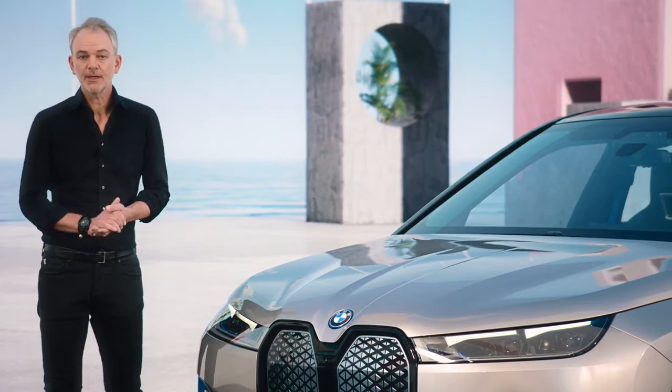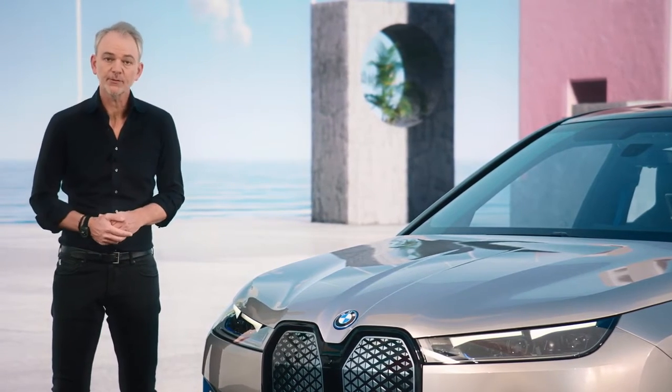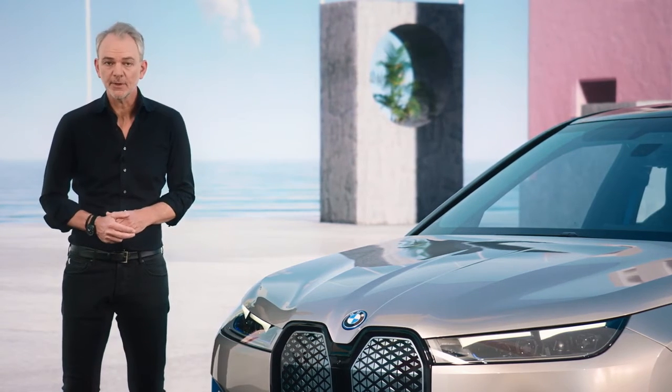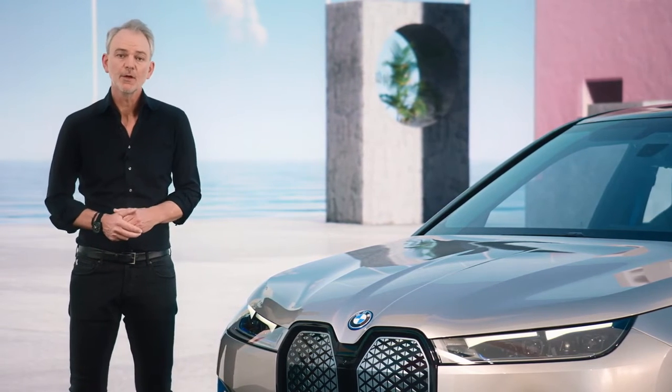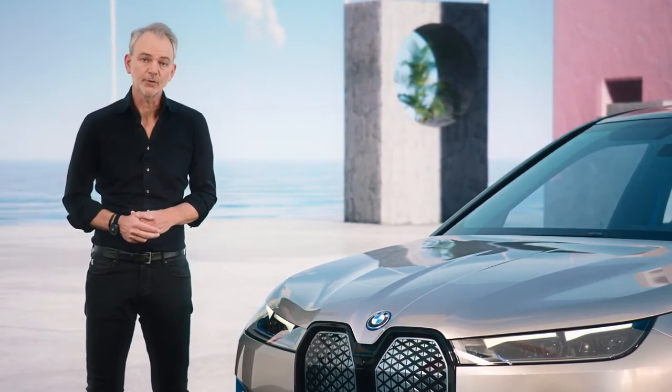So with all of this, we believe the iX is much more than a new electric vehicle from BMW i. It is showing how we intend to make mobility more sustainable, more connected, but also easier to use — and definitely much more human.